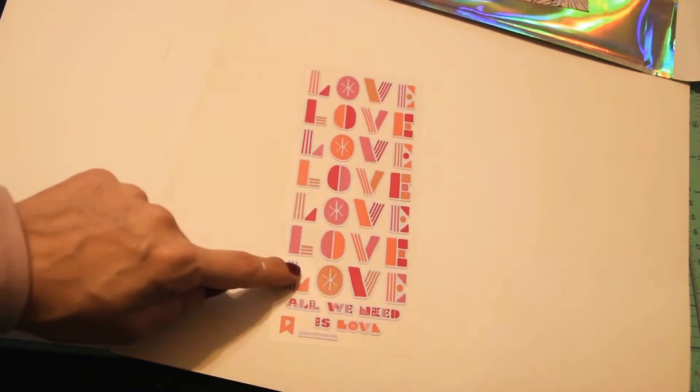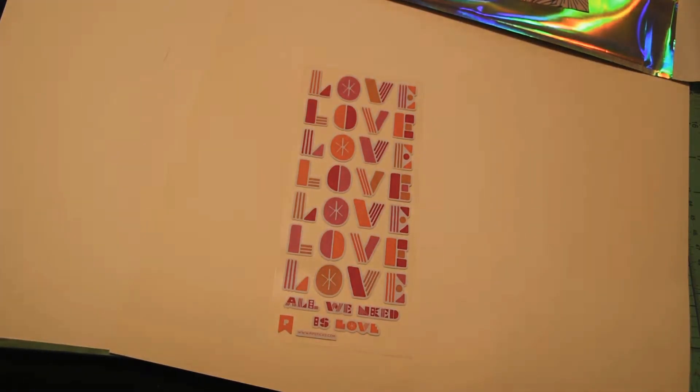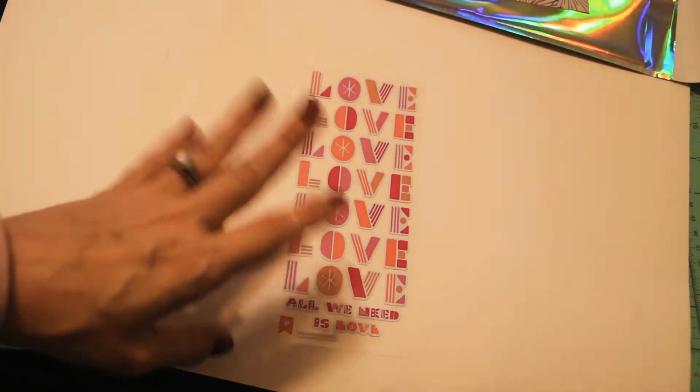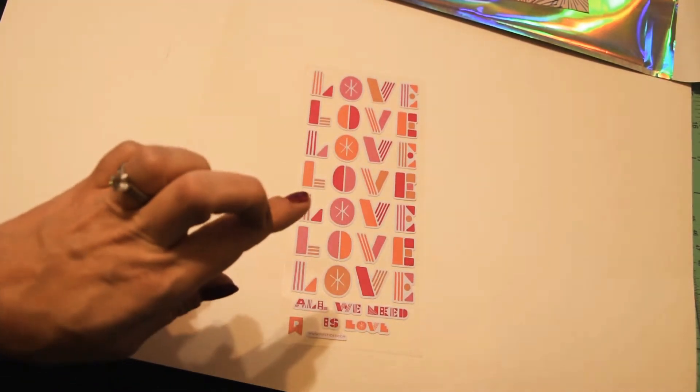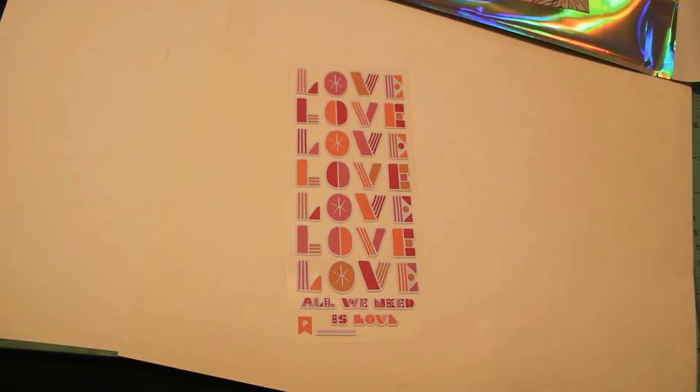What I love about Pip Sticks is that they always send you stuff early enough so you can use it. This seems a little bit Valentine's Day kind of themed, but I love that you get it early because in the planner world we're always planning kind of far out. Excuse the paint on my fingers!